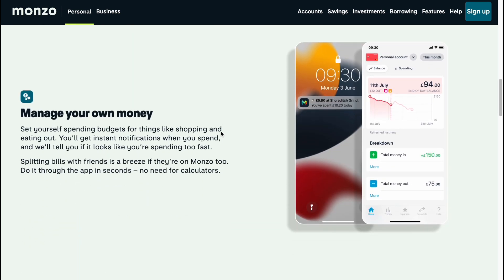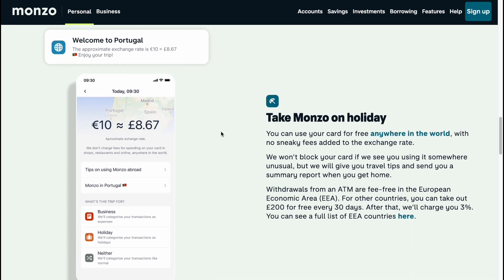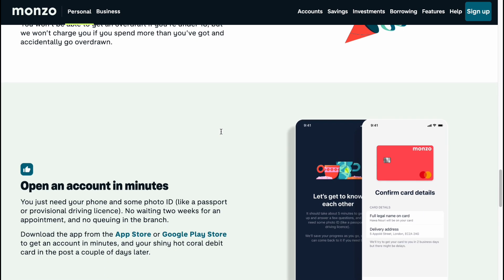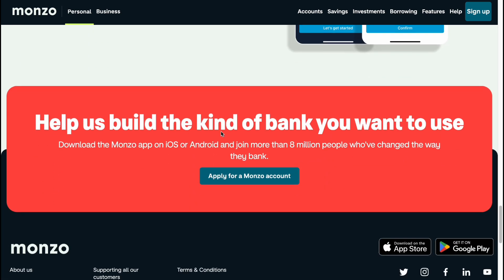Monzo has an account specifically for teenagers that gives them all the freedom of an adult bank account with logged and age-related spending. The key features of the Monzo teen account include a contactless Mastercard debit card, Apple or Google Pay, spending notifications, spending budgets, split bills, fee-free spending abroad, and no overdraft.